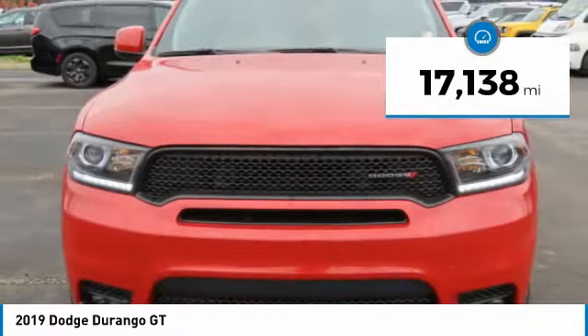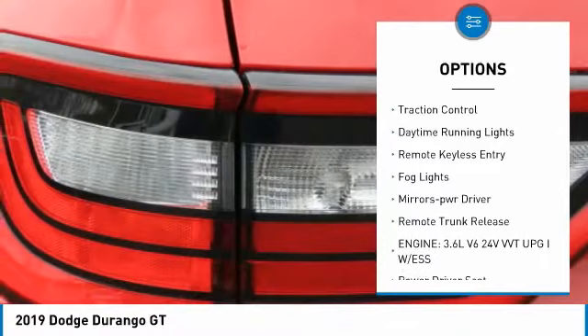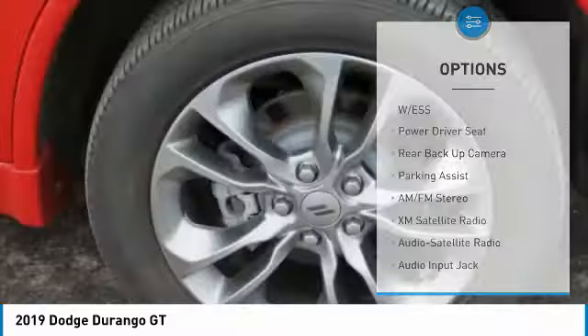Here are some of this vehicle's great options: all-wheel drive, aluminum wheels, heated side mirrors, power mirrors, traction control, daytime running lights, remote keyless entry, fog lights, mirror memory, and remote trunk release.